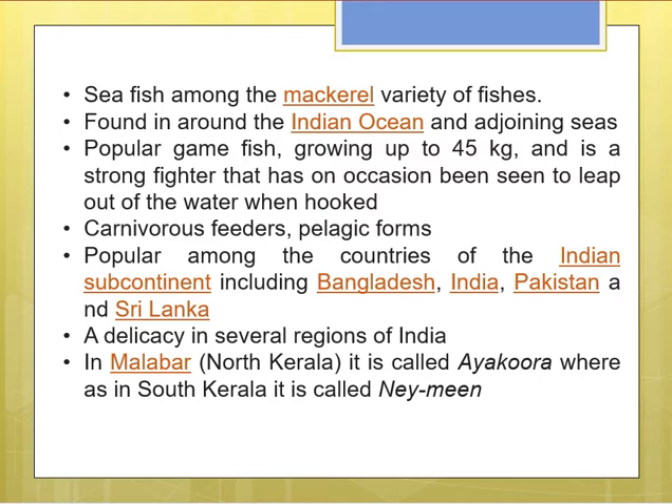It is a carnivorous feeder and a pelagic, swimming form, popular among countries of the Indian subcontinent including Bangladesh, India, Pakistan, and Sri Lanka. The flesh is very tasty and is a delicacy in several regions of India.